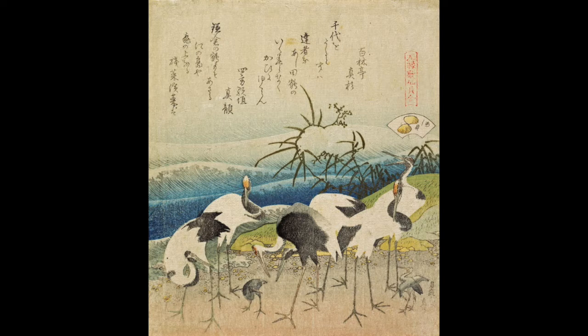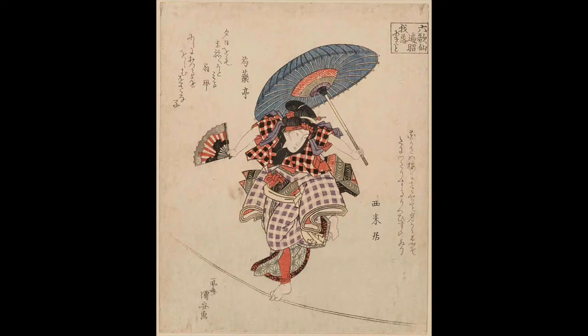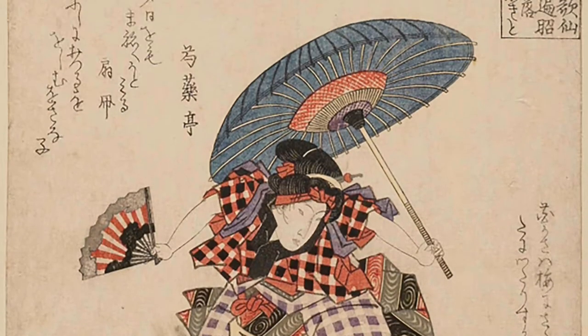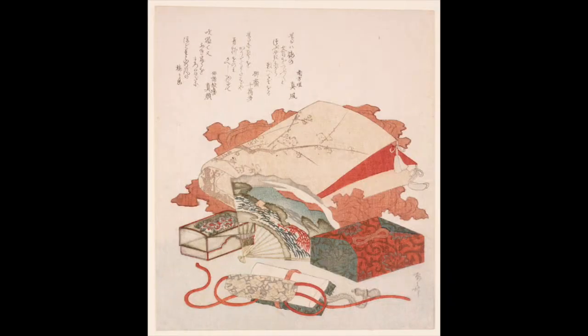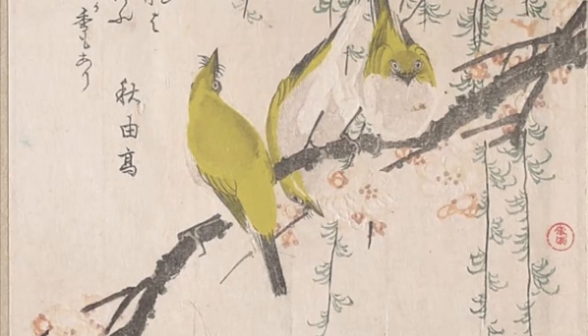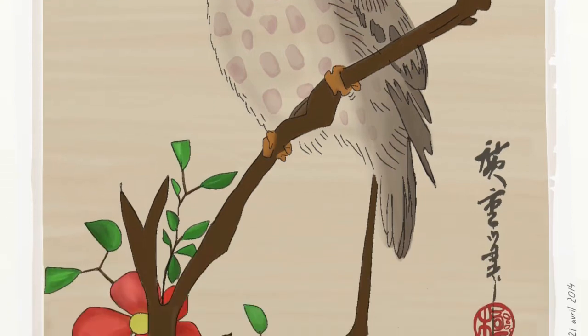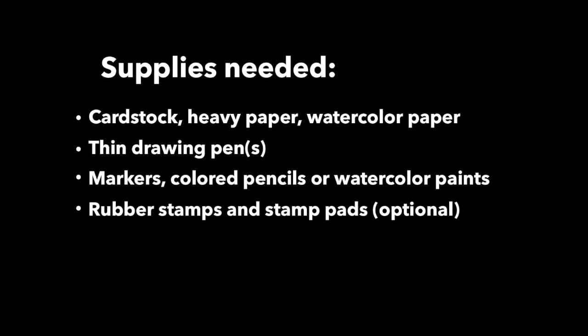Now let's take a look at a project we can do at home inspired by the surimono we just learned about. For today's home project, we'll be making a surimono illustration — greeting cards you give to people as gifts that often contain poetry or verses. First, think about who you'd like to give the surimono to. Think about what you want to say in the greeting — maybe a Bible verse or something original. The supplies you'll need are cardstock or heavy paper or watercolor paper, thin drawing pens, markers, colored pencils or watercolor paints, and optionally rubber stamps and stamp pads.